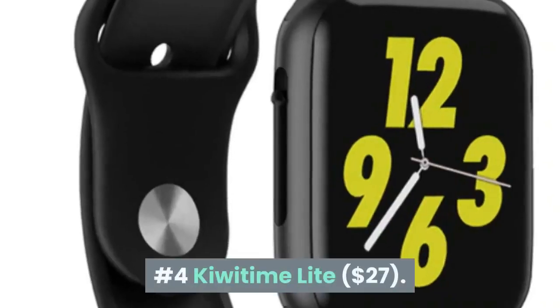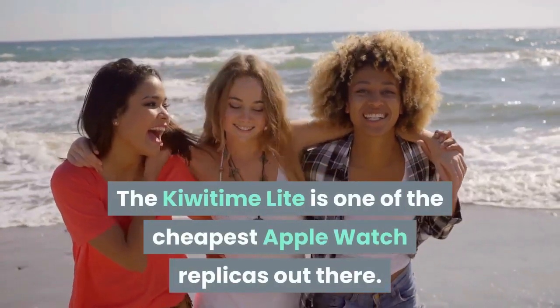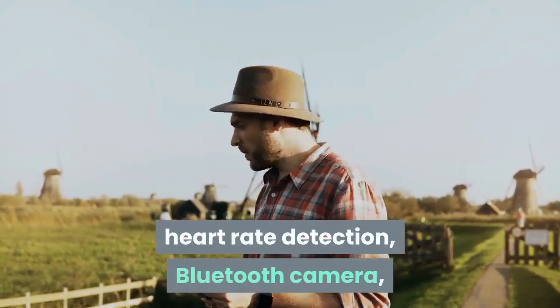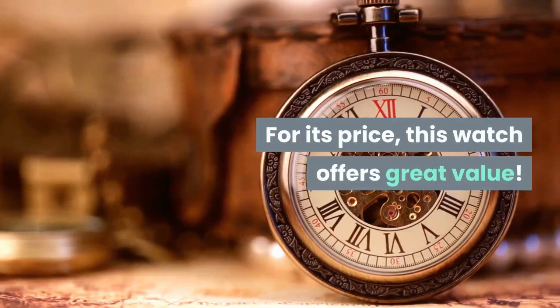Number 4: KiwiTime Lite. The KiwiTime Lite is one of the cheapest Apple Watch replicas out there. For a cheap price you get these features: calls answering, heart rate detection, Bluetooth camera, Bluetooth music player among others. For its price, this watch offers great value.